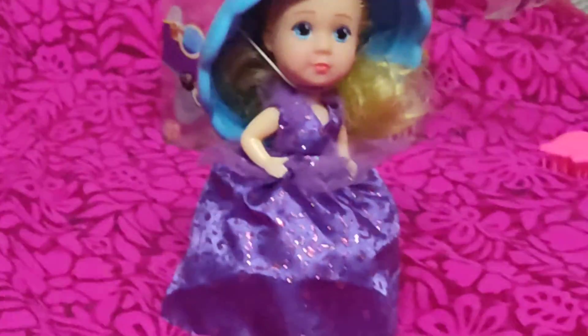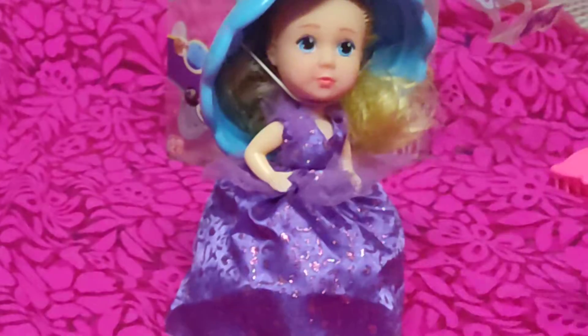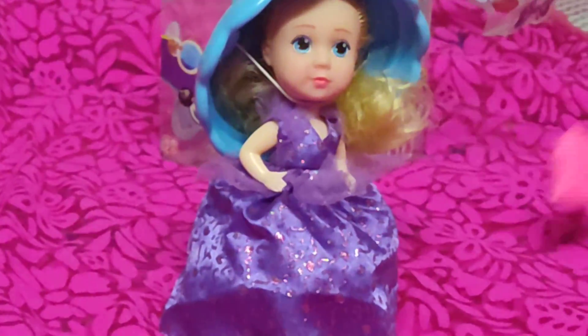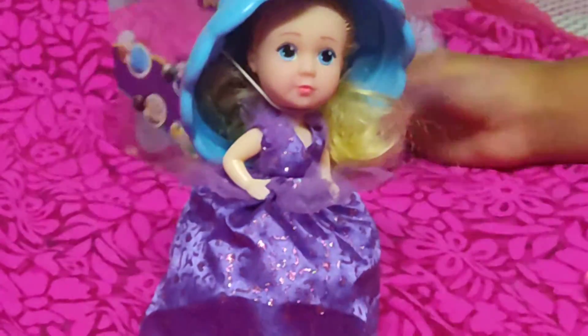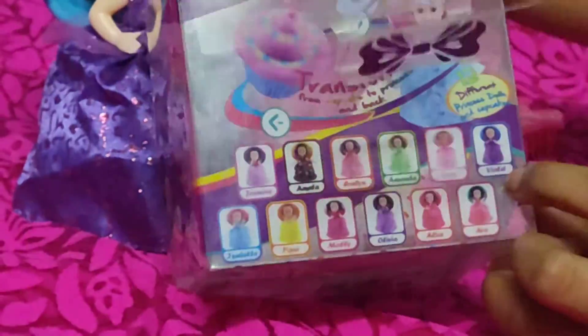I think she doesn't need any makeup. She was really beautiful. So we got this violet girl, and we also got the caramel cupcake.